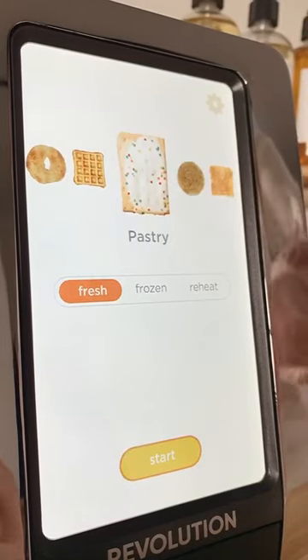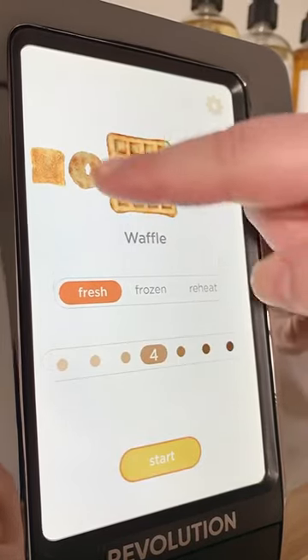It has different settings for all the things you may want to toast, like waffles, English muffins, bagels, and even pop tarts.